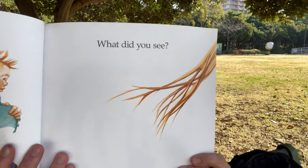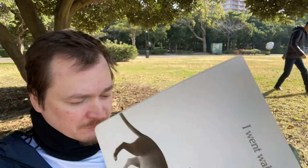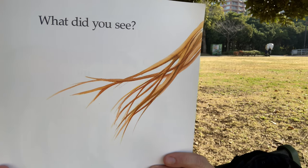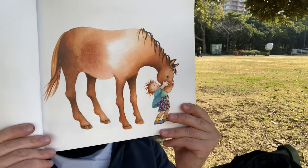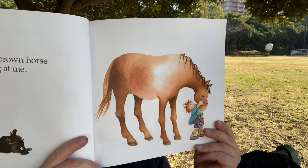I went walking. What did you see? Oh, that looks like something, doesn't it? What's that in the background? What is that? I saw a brown horse looking at me. Nice horse.